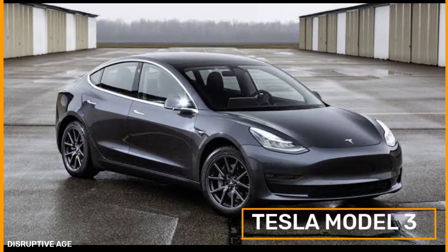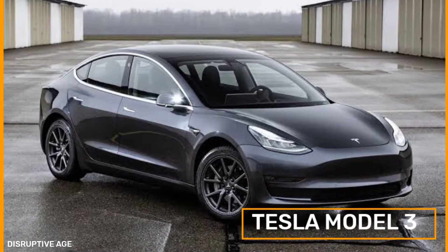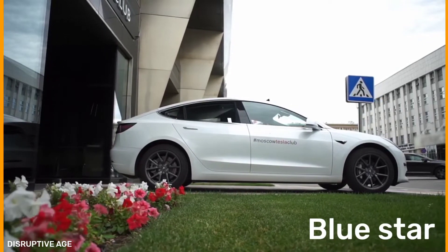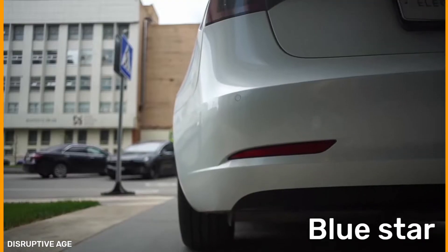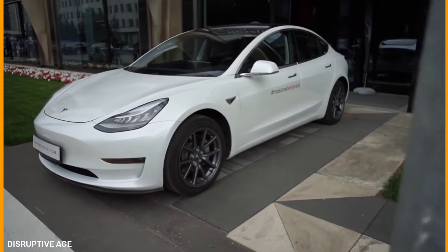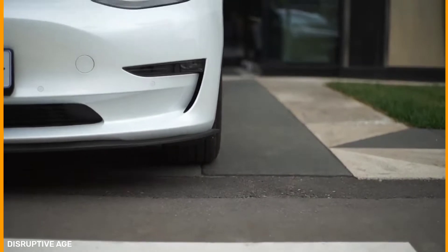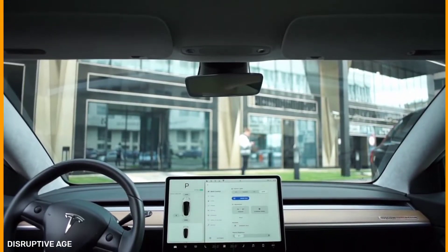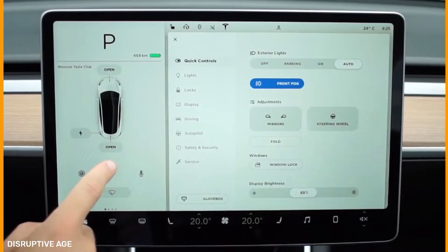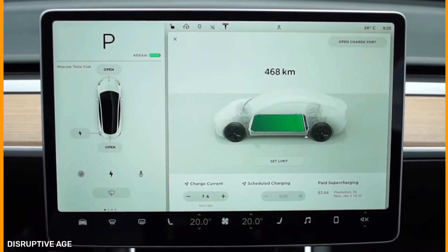Tesla Model 3 in detail. The Model 3 was codenamed Tesla Blue Star in the original business plan in 2007. An intended name of Model E was not used owing to Ford's trademark for an electric vehicle expected to be released by Ford in early 2019. It was announced on Musk's Twitter account on July 16, 2014.